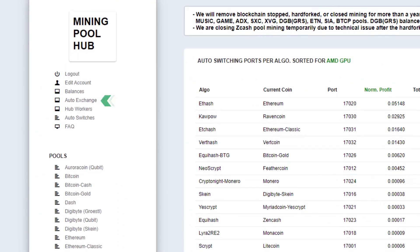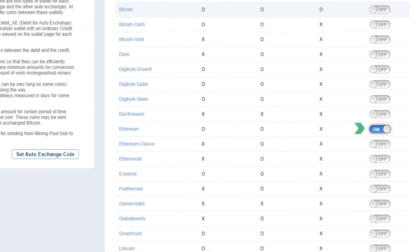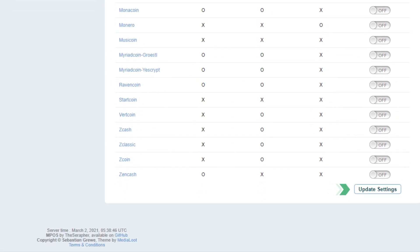Select the auto exchange menu. Set auto exchange to Raven Coin, then turn on the Ethereum radio button, and click Update Settings.